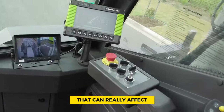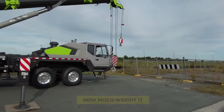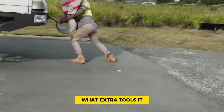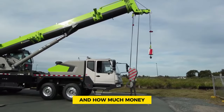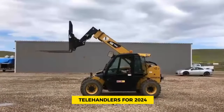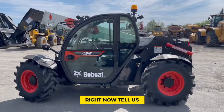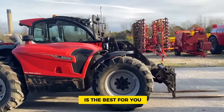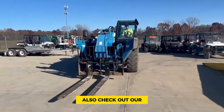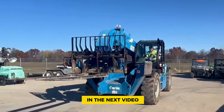Picking the right telehandler for your construction work is a big decision that can really affect how well your project goes. To make a smart choice, think about things like how much weight it can lift, how far it can reach, what extra tools it can use, and how much money you have to spend. These are the top 10 telehandlers for 2024. Tell us in the comments which one you think is the best for you, and don't forget to subscribe to Heavy Metal Machines and check out our other videos. Thank you for watching!